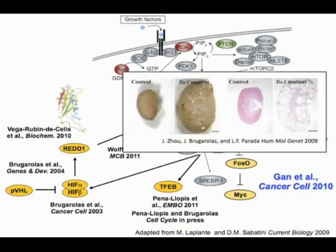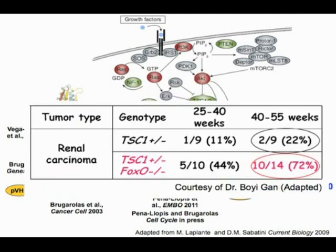He showed how mutations in TSC1 result in the development of cysts — also observed in BHD-deficient kidneys. In the context of TSC1 heterozygosity, loss of the FOXO transcription factors results in a substantial increase in renal carcinoma development. Of course, the challenge is that TSC1 is lost in only a small percentage of renal cell carcinomas in patients.